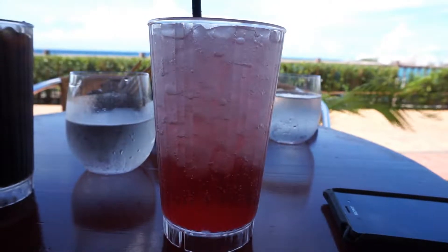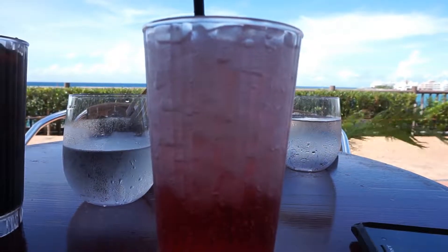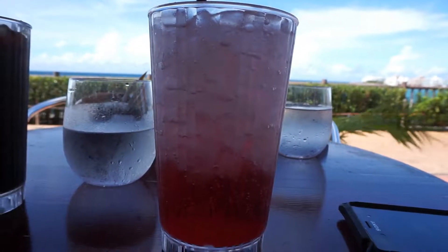For drinks, Justin usually gets some iced coffee, while I stick with the hibiscus soda, which is the perfect drink for the warmer Okinawan days.